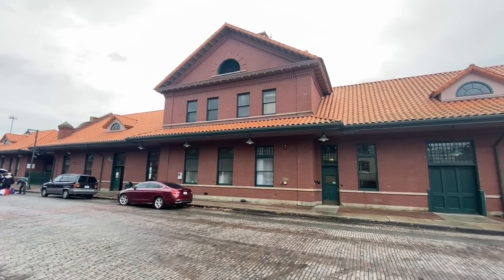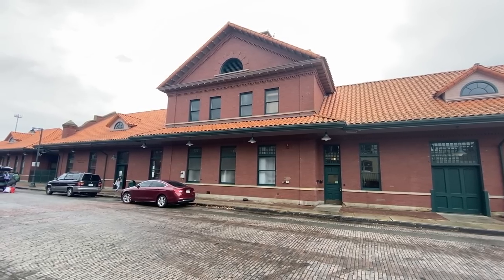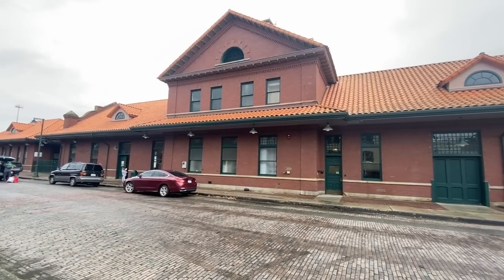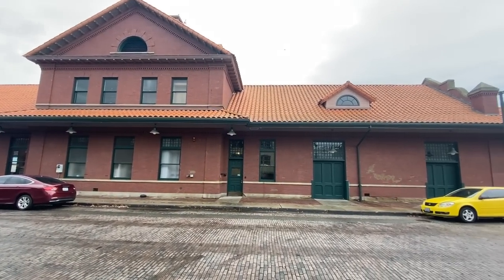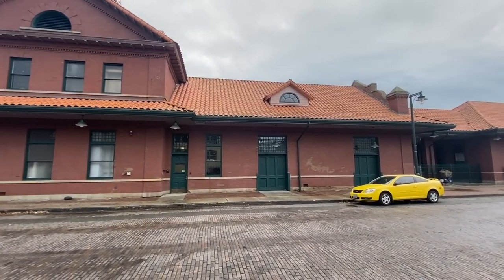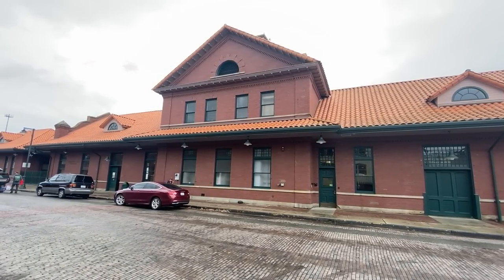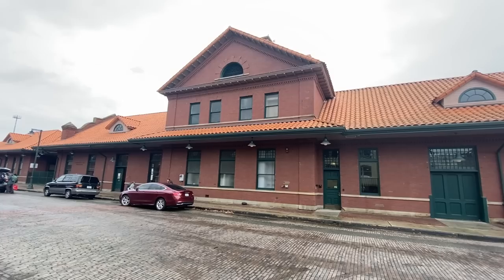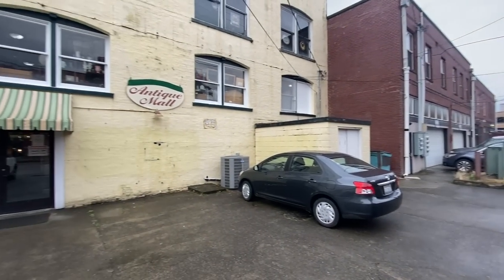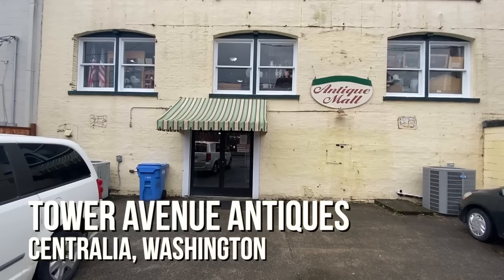This is Centralia, Washington's train depot, which was built in 1912 and rebuilt about 25 years ago. We were instrumental in that. We started a shopper special bringing people from Seattle and Portland here because this is one of the few working railroad stations left in the United States and we wanted to keep it that way. As a result, the state of Washington gave a big grant to the railroad. They renovated the place. I've done appraisal fairs in there, and it's a great location because if you want to go antiquing and you don't want to bring your car, the antique malls are right across the street, including Tower Avenue Antiques, which is our destination today.